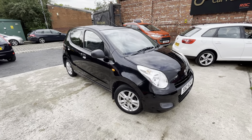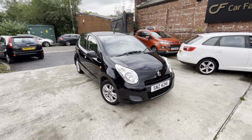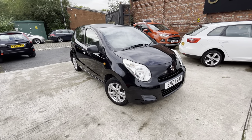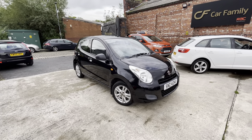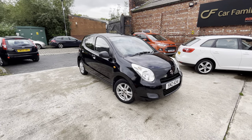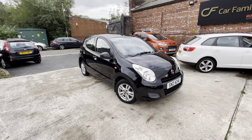Hi, Jason Car Family here, just showing you the newest addition to our stock — a lovely Suzuki Alto in this black metallic finish. This is the slightly higher spec version of the Alto, so you've got air conditioning in this one and it also comes with alloys.